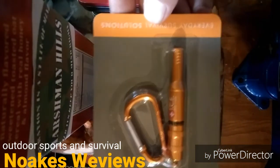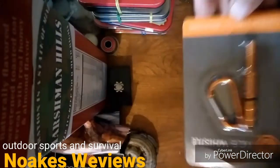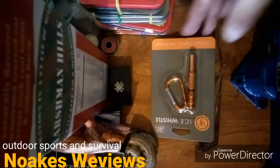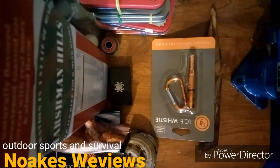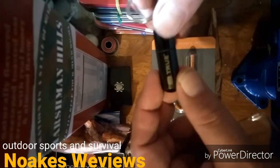Oh, a whistle — cool! I bet that's a pretty good whistle. So there's a signal mirror and a whistle.